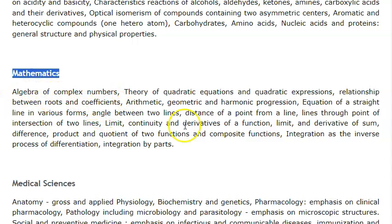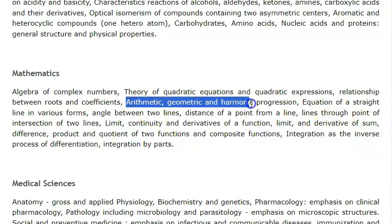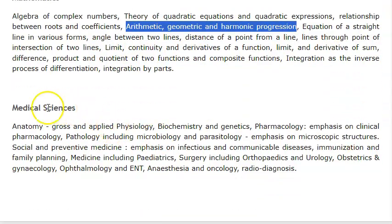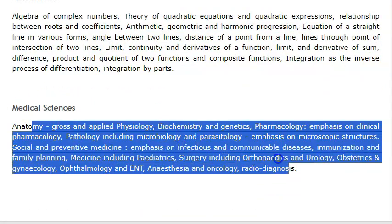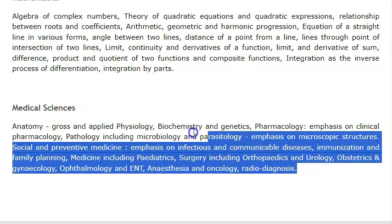And then mathematics — you should know algebra. Are they asking integration? Yes — integration as the inverse process of differentiation, integration by parts. I really don't know this one — I think I will just choose ABCD and take a chance. Arithmetic, geometric, harmonic progression — everything seems out of my brain. In medical sciences, they told you 70 questions from MBBS itself — all the subjects are listed here. No problem there.